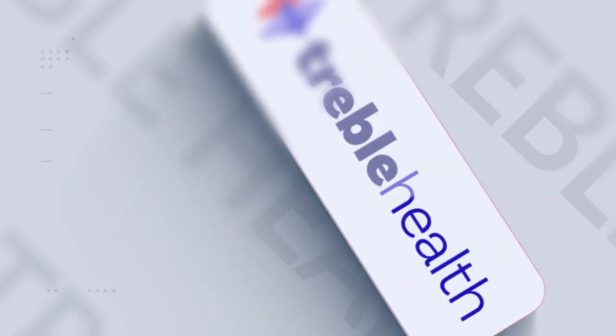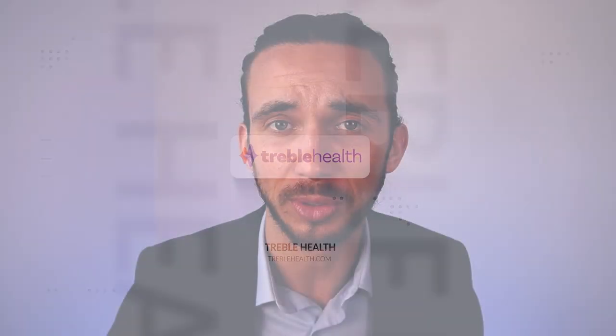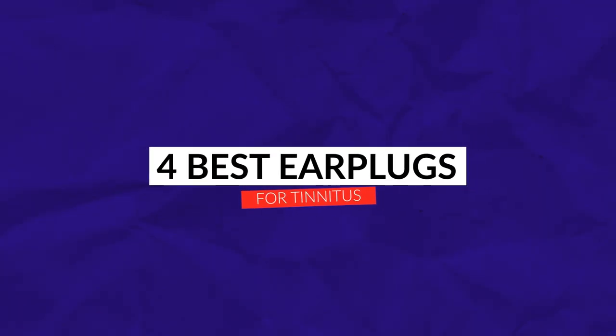Hi, my name is Dr. Ben Thompson with TrebleHealth.com. Today's video will focus on the four best earplugs for tinnitus.